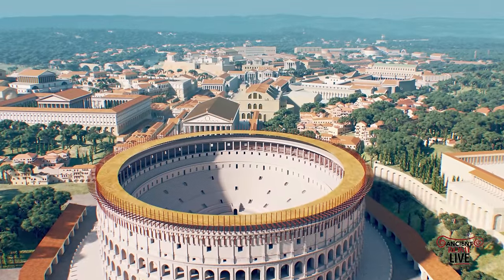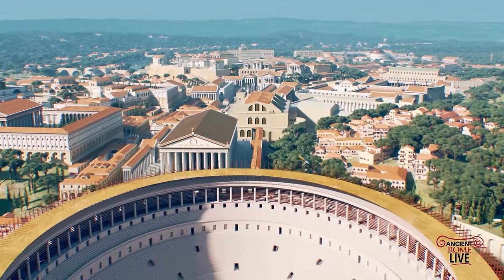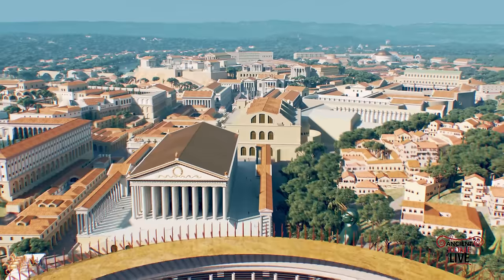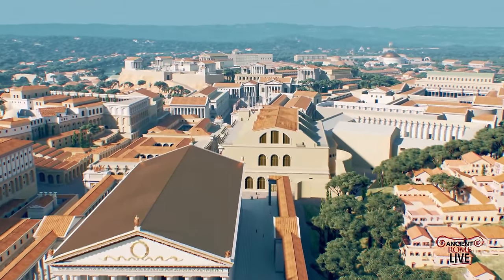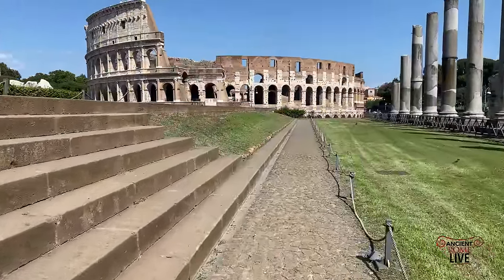We start off by flying over the Colosseum. There you see the velarium attached to it, giving shade to the spectators. And right now we're passing over the monumental Temple of Venus and Rome. Now we're walking on the podium of the Temple of Venus and Rome.